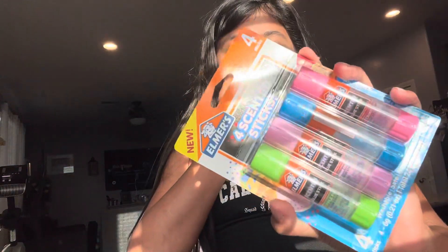Next are four scented glue sticks — the scents are apple pie, sugar cookie, blueberry pie, and watermelon. Watermelon and sugar cookie have to be my favorites.